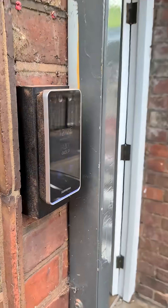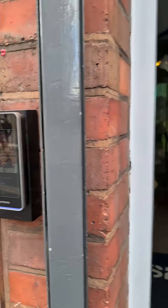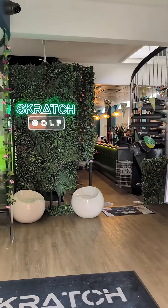We're with Jamie from Suprema, and he's taking us over to an install that he's done. Within about 500 metres of the office, there are a couple of customers using their technology. He's going to take us over to Scratch Golf.